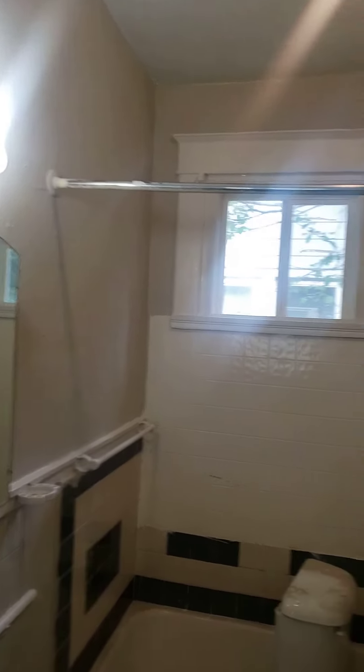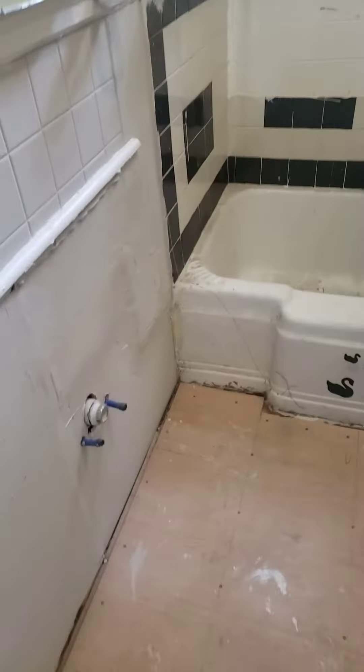Okay, bathroom — we've got the paint on the walls, and we've got to get the toilet in, the vanity, clean the tub, and all of that.